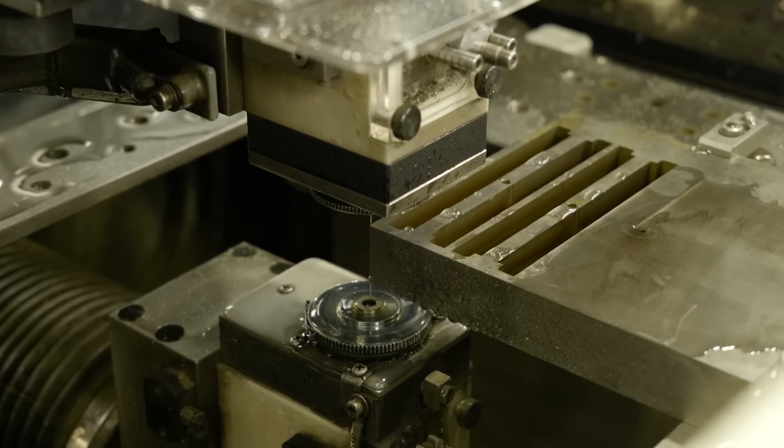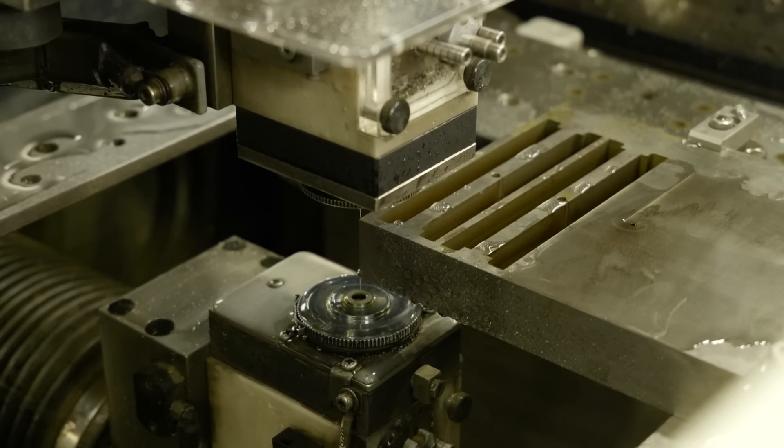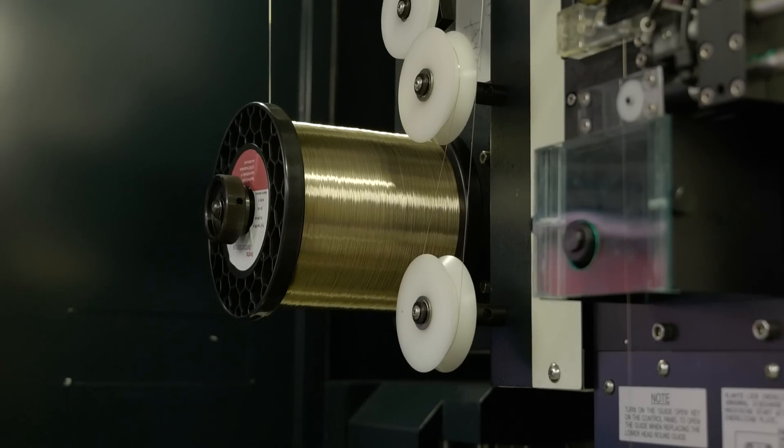So really all your components are going through this machine? Everything's going through this machine in one aspect or another for a mold tool that we build.